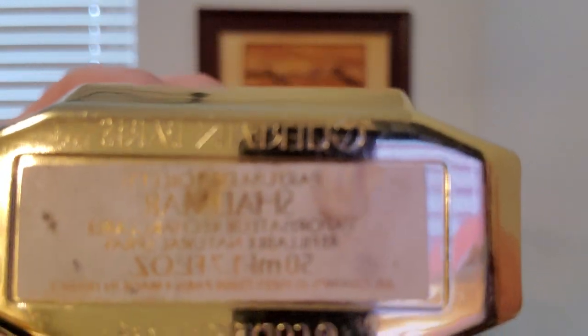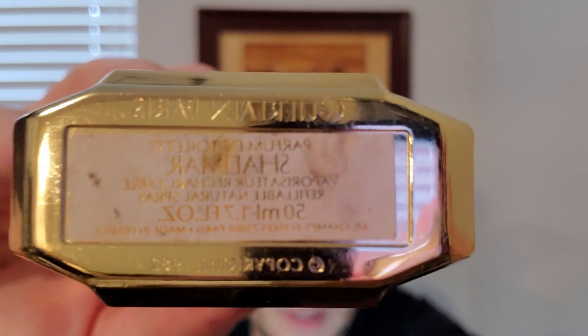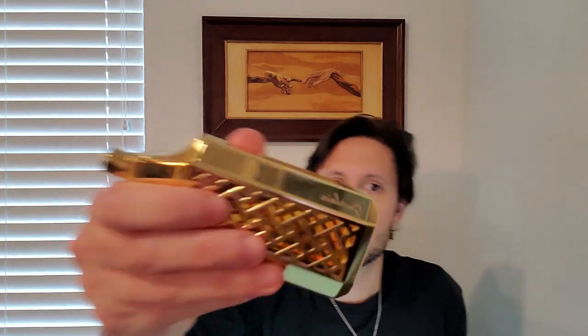Basically, Parfum de Toilette was just a fancy way of them saying Eau de Parfum in the 80s before they really segregated Eau de Toilette, Eau de Parfum, and everyone started using the same verbiage. This opens up — it's basically just a recharge that fits inside this fancy gold casing. But Shalimar is all about bergamot in the top, and it's all about vanilla incense in the base, and then it has civet.